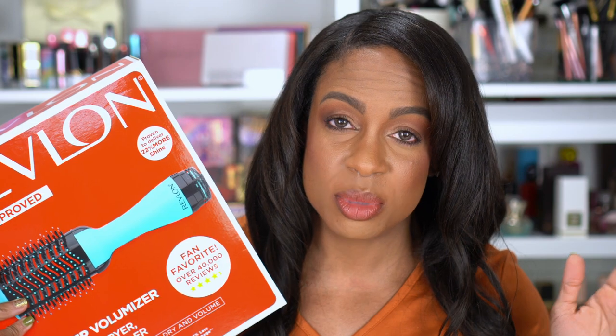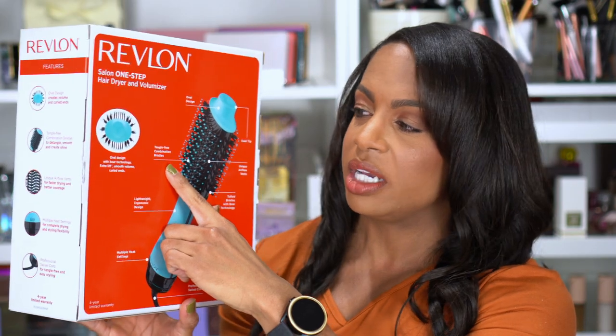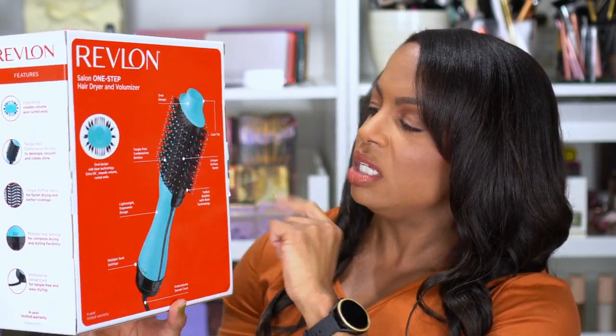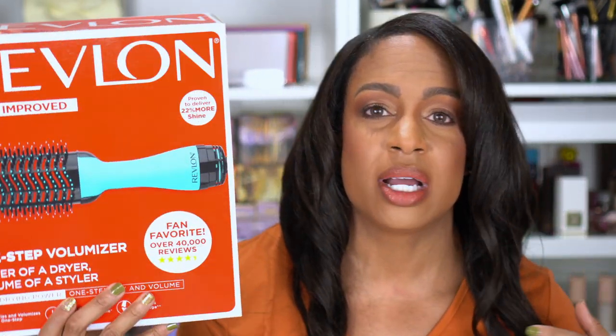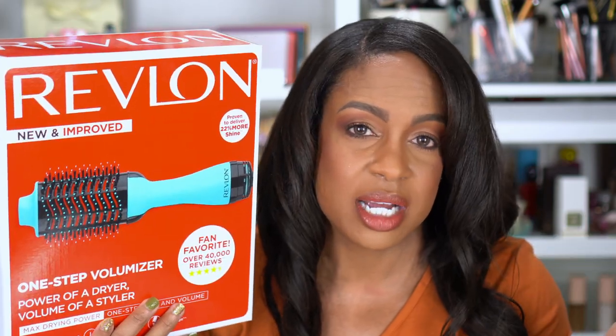By the way, this is extensions — that video is already up, so if you haven't checked it out, please go watch it because this is probably the most seamless my hair has ever looked. Anyway, oval design, tangle-free combination bristles, unique airflow vents. Doing my hair, I'm just trying to branch out with anything besides just a curling iron, so I'm adding to my tools.